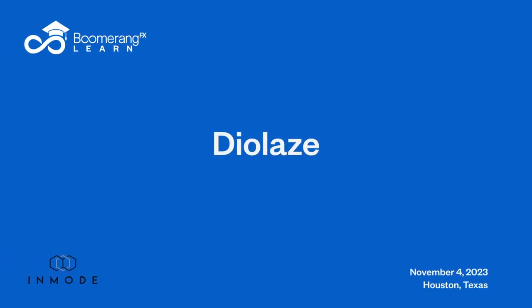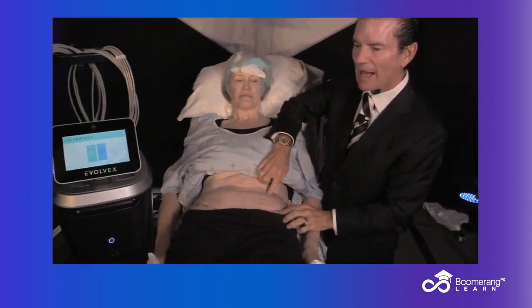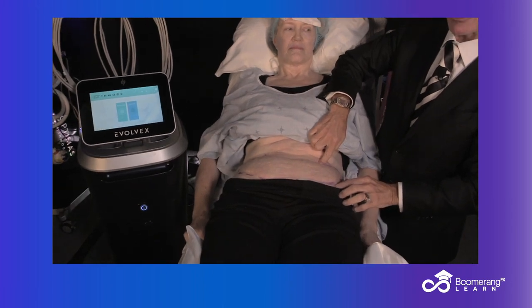Let's look at her tummy here in Houston, Texas. We have done the one and done Morpheus and boom, right with the Transform. Same treatment. Let's zoom in — we are now an hour later.